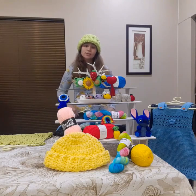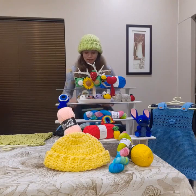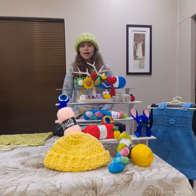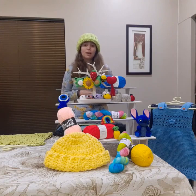I mainly specialize in keychains, but I do take in other custom orders. You can find me under Tasman's Crochet Creations on all social media platforms such as YouTube, Instagram and Facebook.